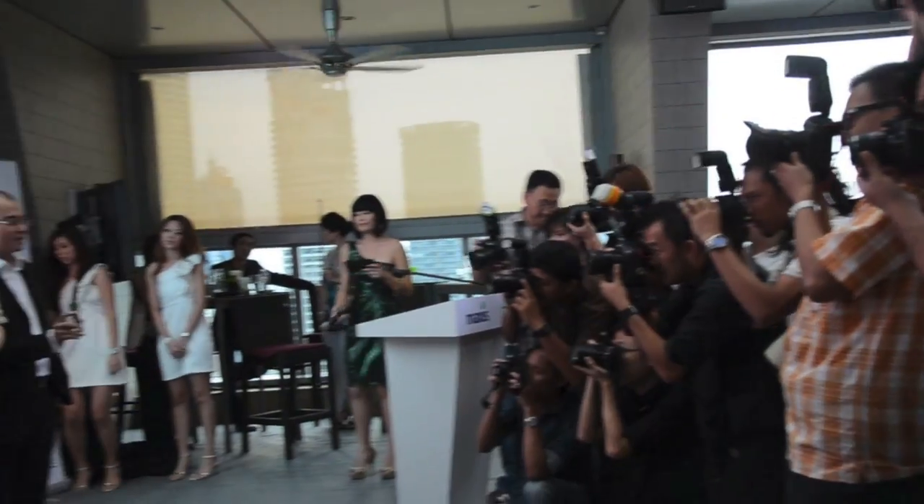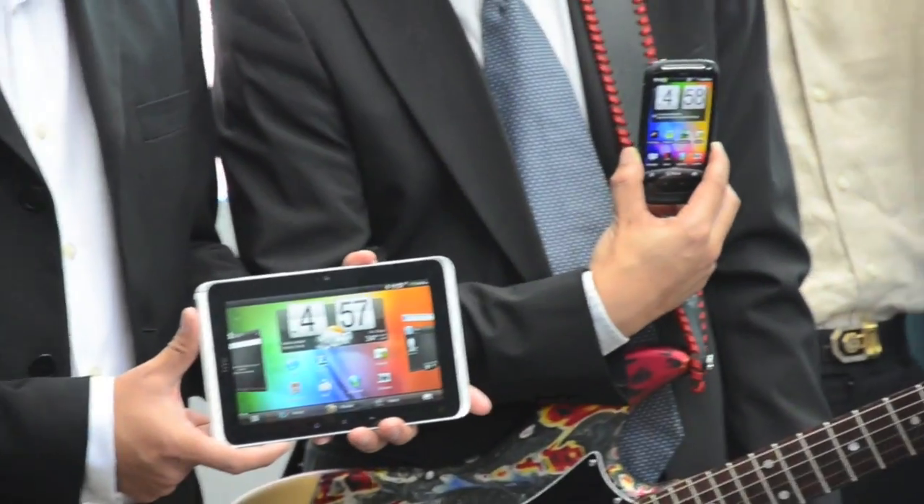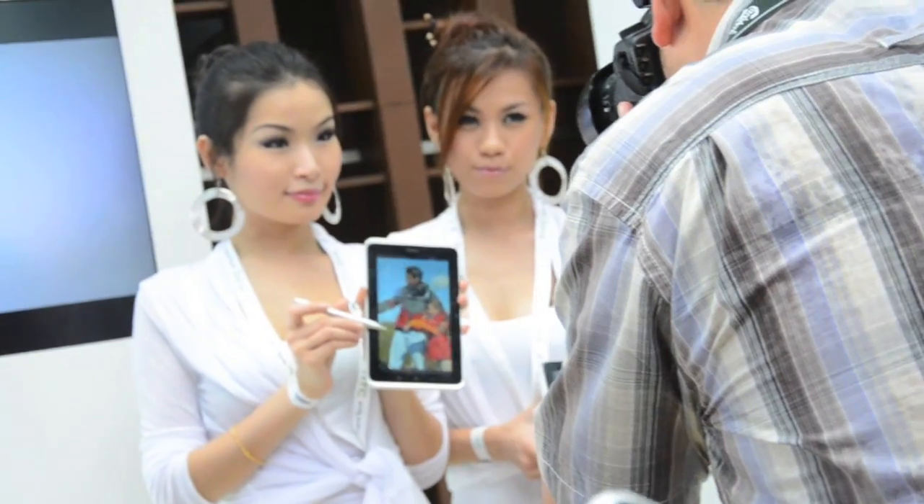HTC recently announced that it will enter the local tablet market with its new compact and lightweight tablet, the HTC Flyer, at an event in Kuala Lumpur. The tablet will run on Android 2.3.3 with a tablet-optimized HTC Sense Touch interface.